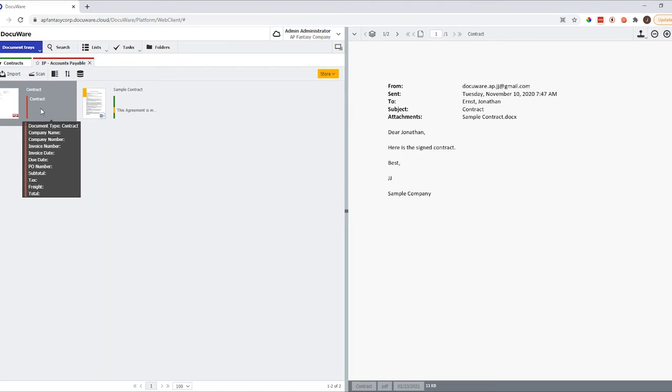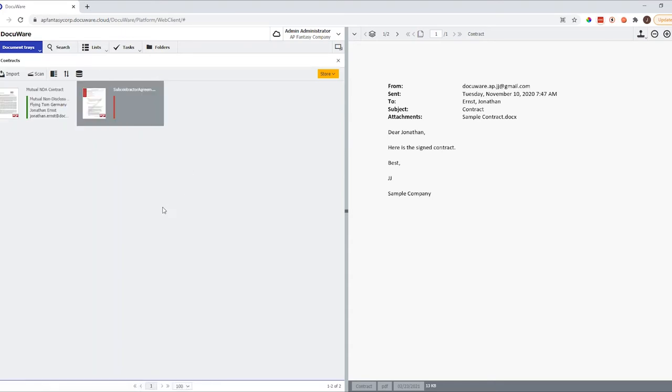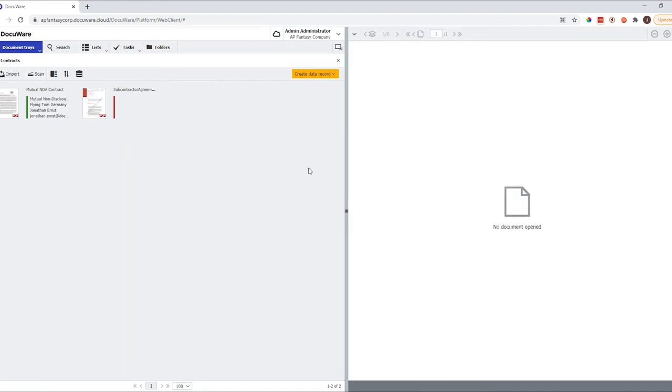Throughout this demo and when you look at DocuWare, you will see an overall theme: the ease of use. DocuWare is known for its user friendliness and user experience, and it has brought us multiple awards from third-party evaluators and software evaluation platforms. But we're talking about contracts today. Before we go into how we can store documents, let's take a look at how we can find them first.